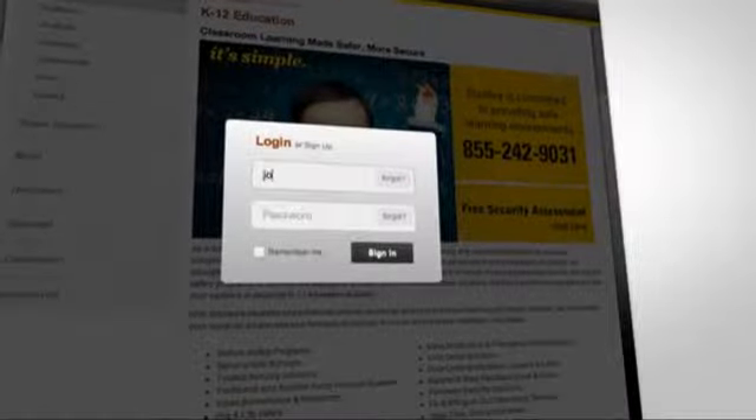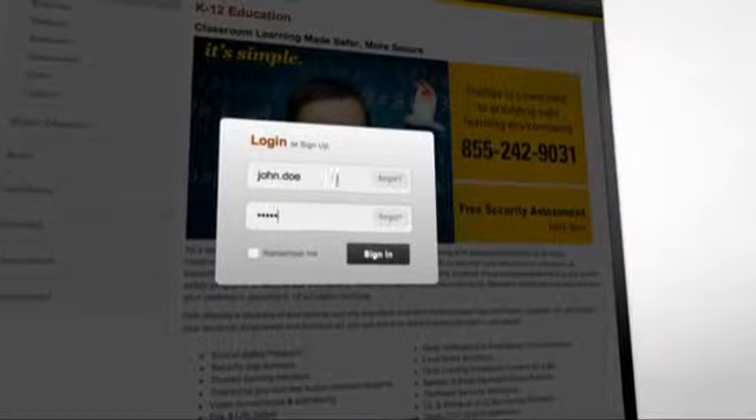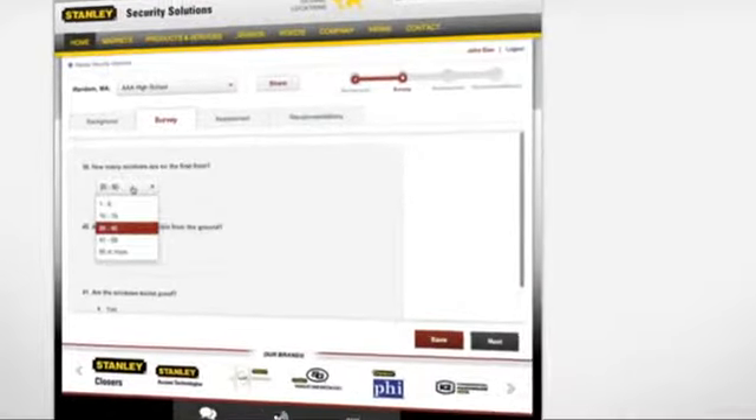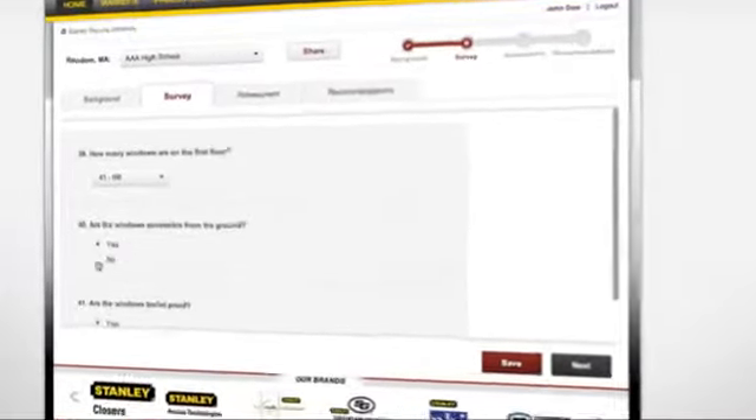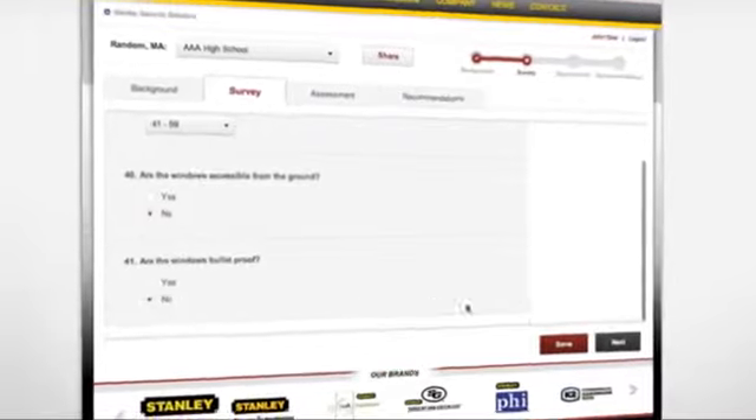As a first step, the microsite invites prospects to participate in a free online security assessment. Users provide background information about their school and location. Then, they answer up to 200 questions designed by leading campus security experts to gauge the physical risk the school faces.